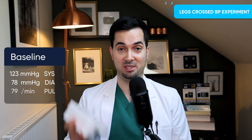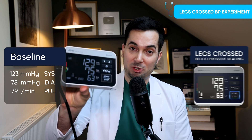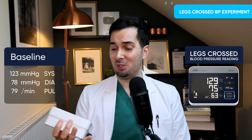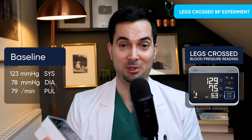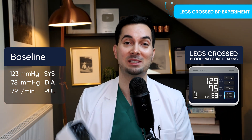Results are in. Remember, my baseline was 123 over 78. After crossing my legs, my reading became 129 over 75 — so the systolic pressure went up to 129 from 123. That's a pretty significant increase just from crossing one leg.